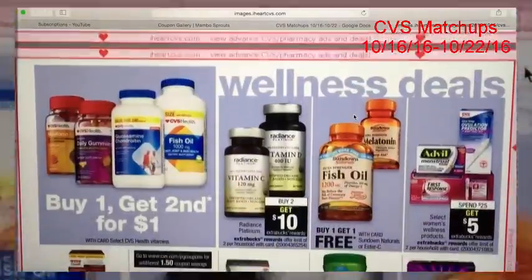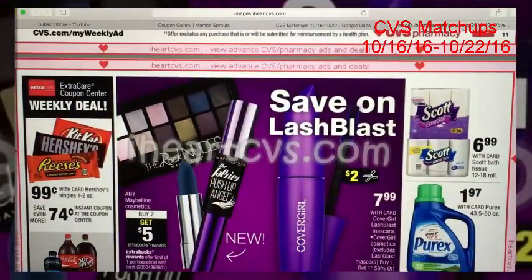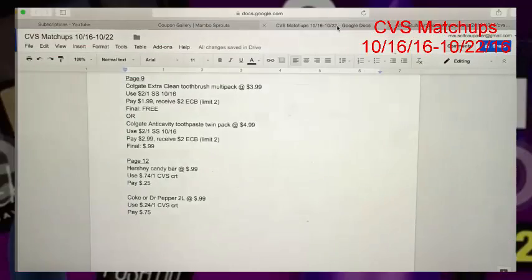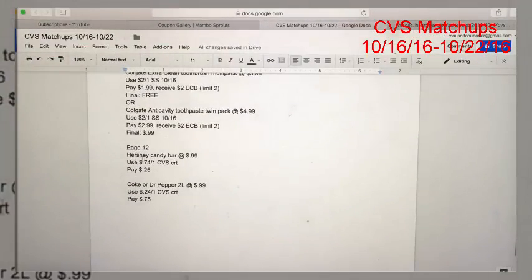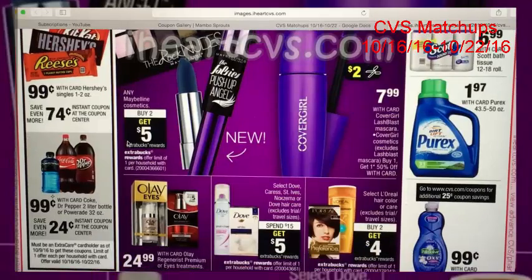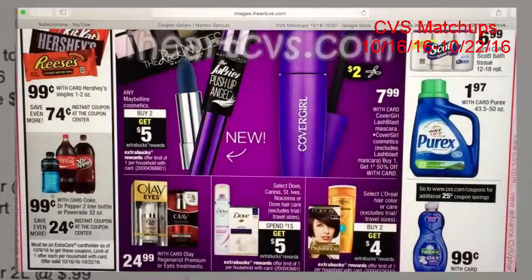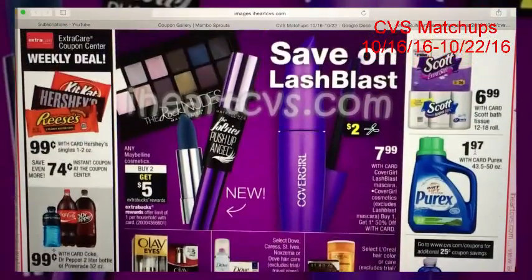We're going to skip past the medicine deals — really nothing great going on this week. Then we get to the Hershey candy bar deal: pick up the Hershey candy bar at 99 cents. Everyone will be getting a 74-cent off of one CVS coupon printing at the Red Box, making it a pretty good price. Just below that, the Coke or Dr Pepper two-liters are 99 cents. We'll get a 24-cent off of one coupon printing at the Red Box, so you'll pay 75 cents — a good price for a two-liter.